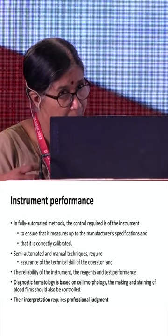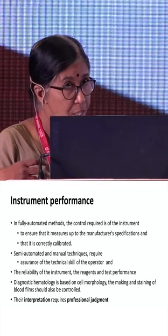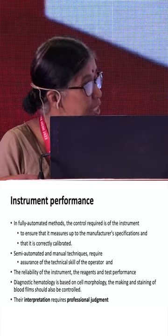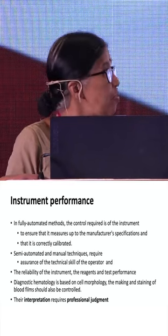There are, however, smaller labs which use semi-automated equipment where assurance of technical skill of the operator, the reliability of the reagent, and the test performance are equally important. Diagnostic hematology is based on morphology — making stained blood films. Not all laboratories are as advanced as CMC and therefore we still rely on morphology.